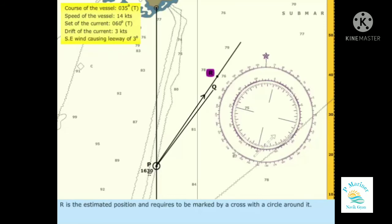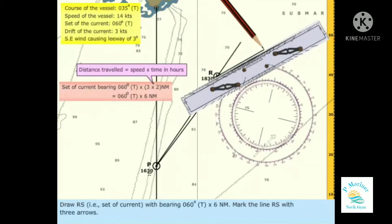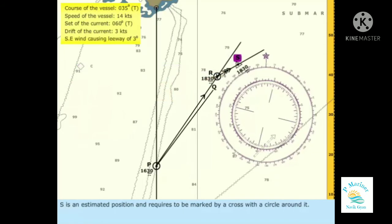R is the estimated position and requires to be marked by a cross with a circle around it. Draw RS — that is, the set of current — with bearing 060 degrees true and 6 nautical miles. Mark the line RS with 3 arrows. S is an estimated position and requires to be marked by a cross with a circle around it.